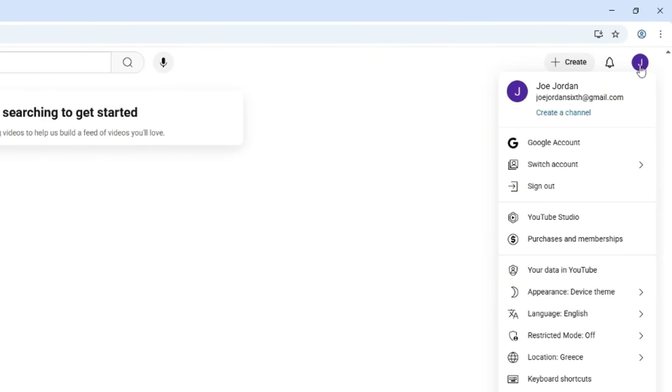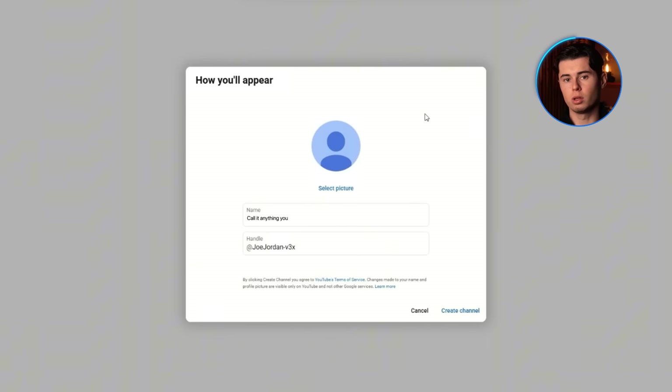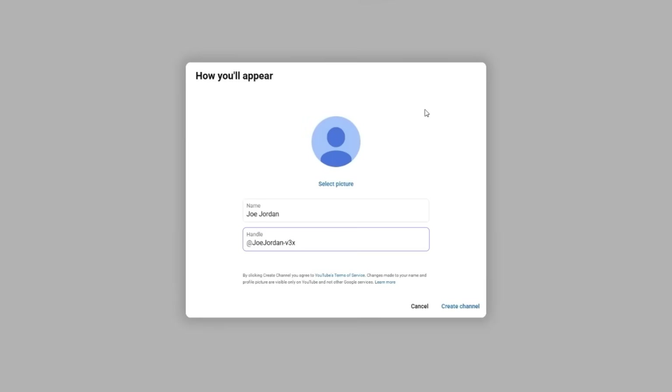Now that your account's ready, it's time to officially create your YouTube channel. This is the part where you'll choose your channel name and your handle. Your channel name is what people will see on your channel homepage and under your videos — it's what shows up when someone searches for you or clicks through to your profile. You can call it anything you want, but keep it simple. If you have to explain it every time, it's probably too complicated.